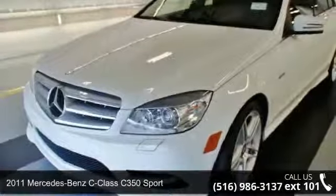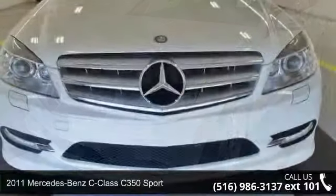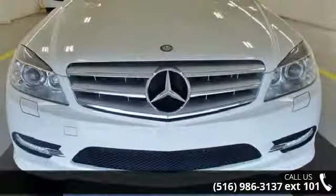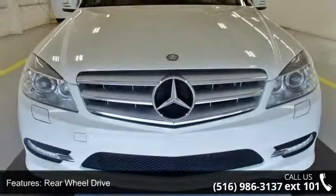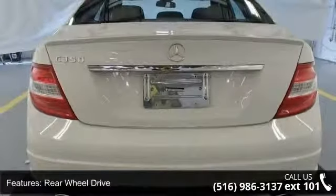Imagine yourself in this 2011 Mercedes-Benz C-Class. Don't miss this great deal on a luxury vehicle. This vehicle comes with a reliable six-cylinder engine, connected to a smooth shifting automatic transmission.